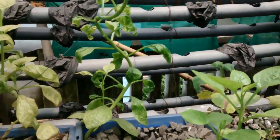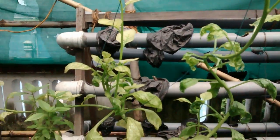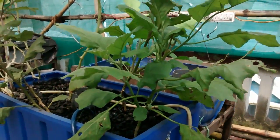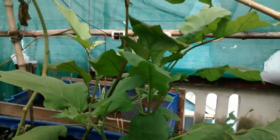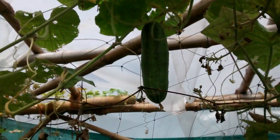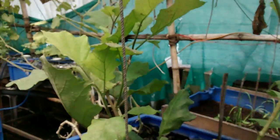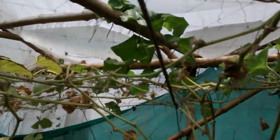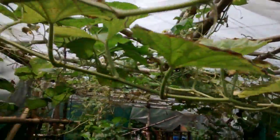We have some buffalo spinach here also doing very well. Some eggplants. Cucumber up there as you can see. We're growing many things, the roof is pretty green. All the creepers have climbed up.